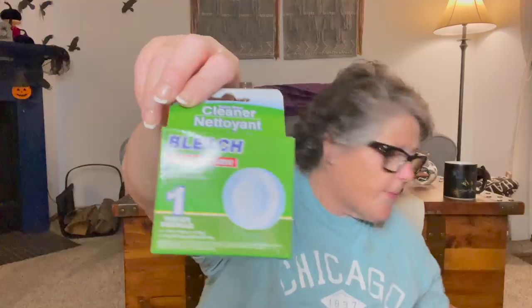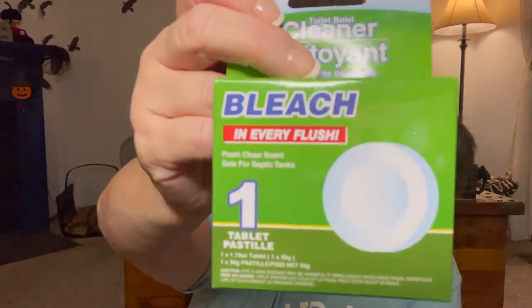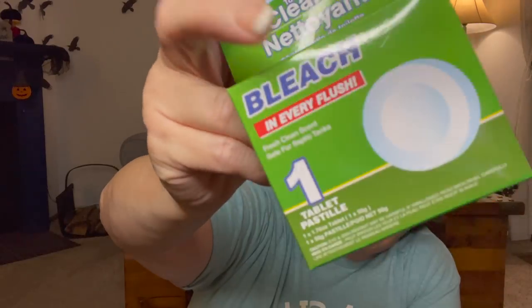I bought the scrubbing bubbles on the last haul, but this one is just straight bleach and I don't think it's blue. So I think this is going in my basement toilet, which I never go down there, so it won't turn my toilet blue. I thought I would share with you my toilet woes — I won't tell you that story again, you have to go watch the other video.